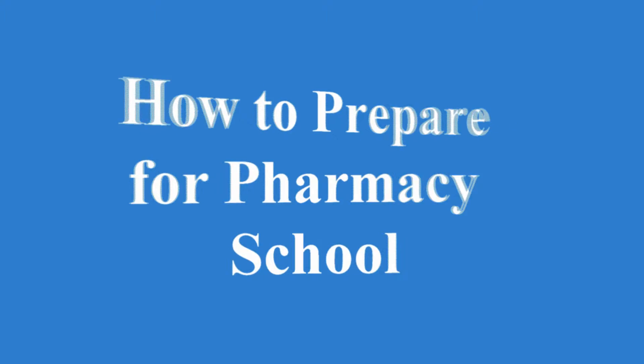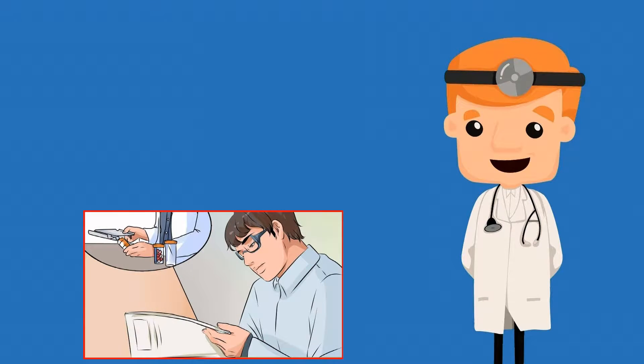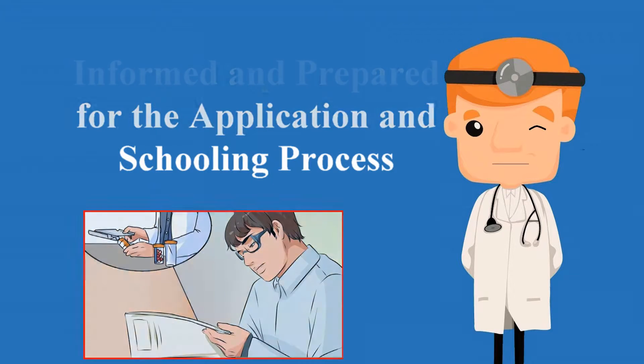How to Prepare for Pharmacy School: a step-by-step guide. Students who know how to prepare for pharmacy school are more likely to be informed and prepared for the application and schooling process, ultimately leading to greater success after school.